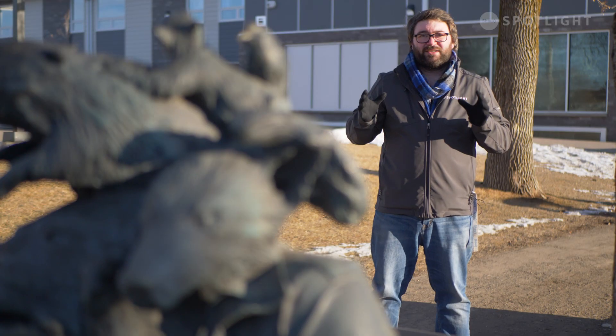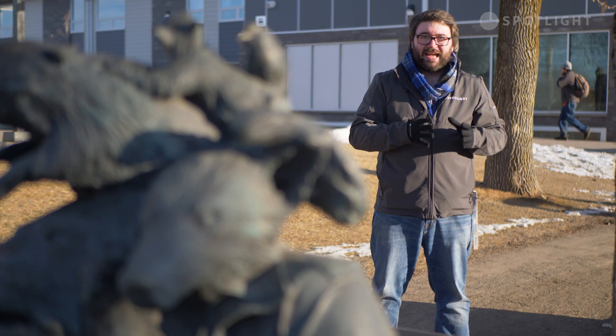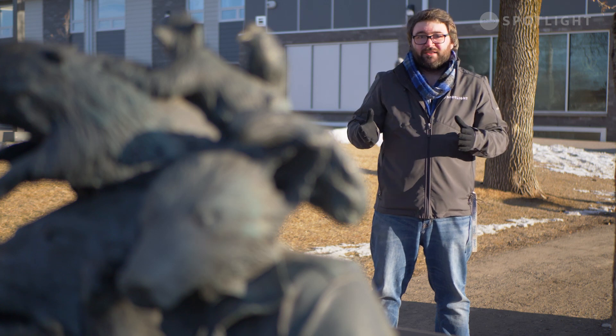The molds cast from bronze were created from pre-existing taxidermy, thus creating the incredible detail you can find in the sculptures. Take a closer look.